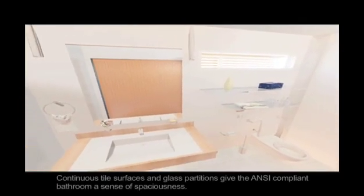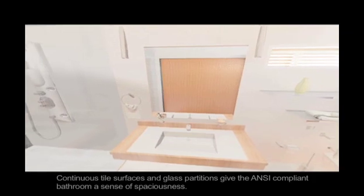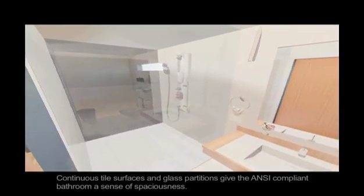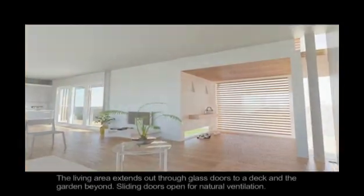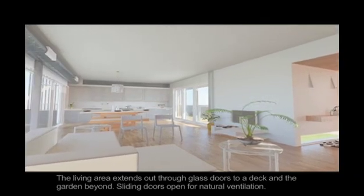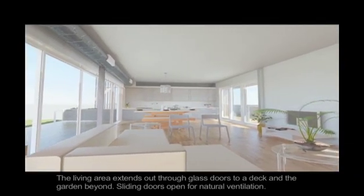Continuous tile surfaces and glass partitions give the ANSI compliant bathroom a sense of spaciousness. The living area extends out through glass doors to a deck and the garden beyond, and sliding doors open for natural ventilation.